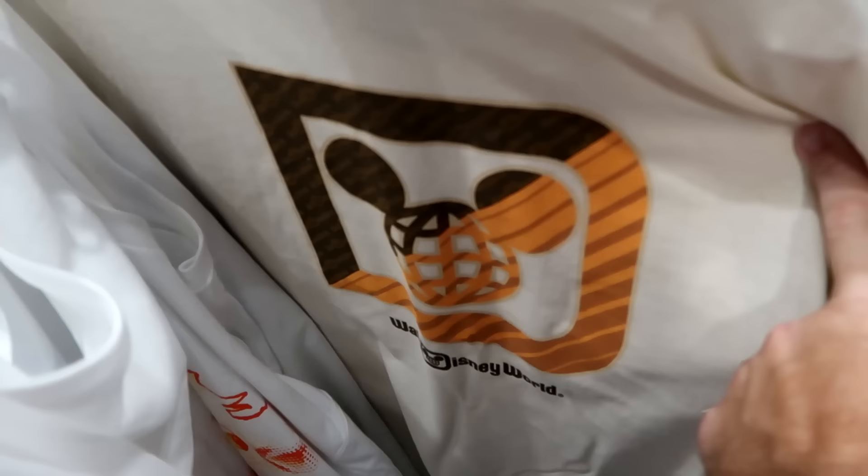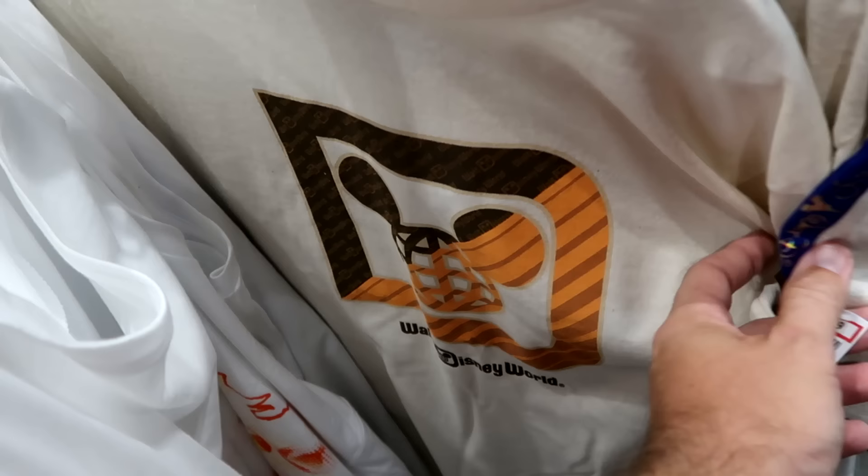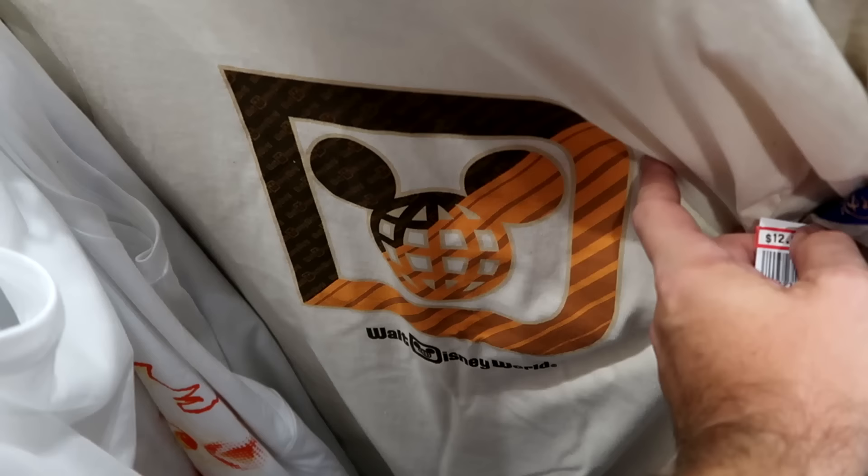Let's see what else is on the other adult racks. This is a really nice t-shirt that says Walt Disney World with the Spirit Jersey logo. $12.99.